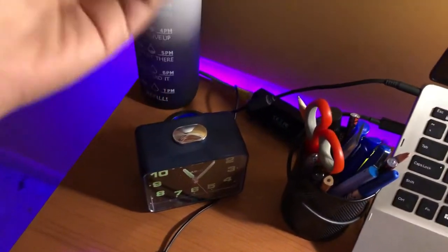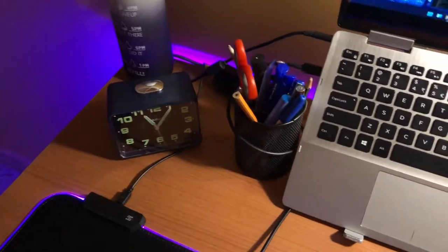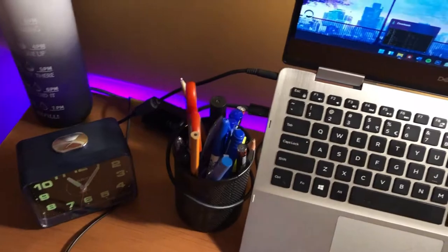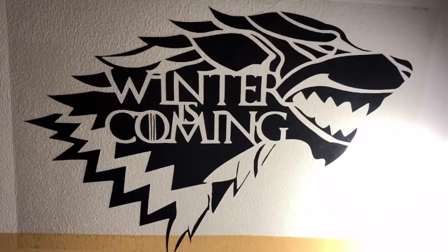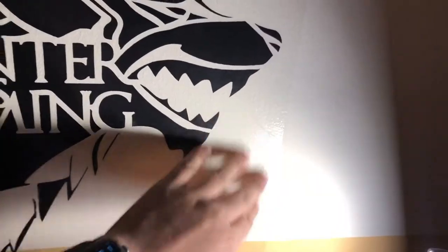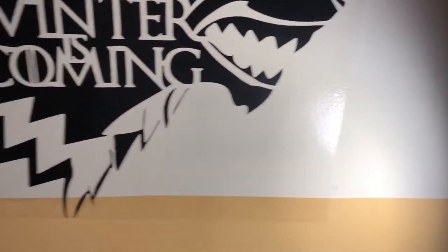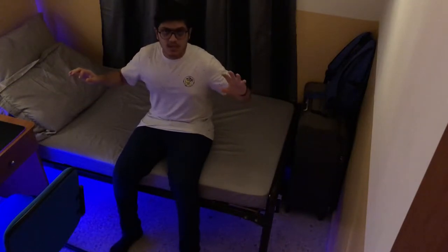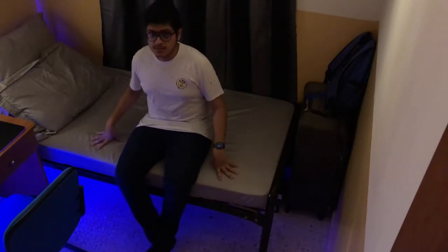I also have a clock here, a pen stand with a lot of pens and stationery, and a tissue box. I also have a Game of Thrones poster that I got from a friend — it looks amazing so I just stuck it up on the wall.